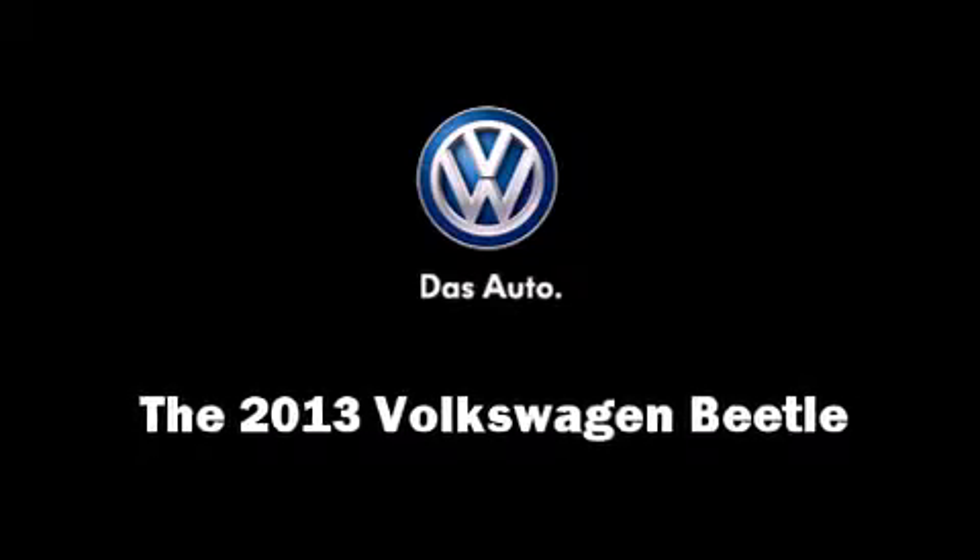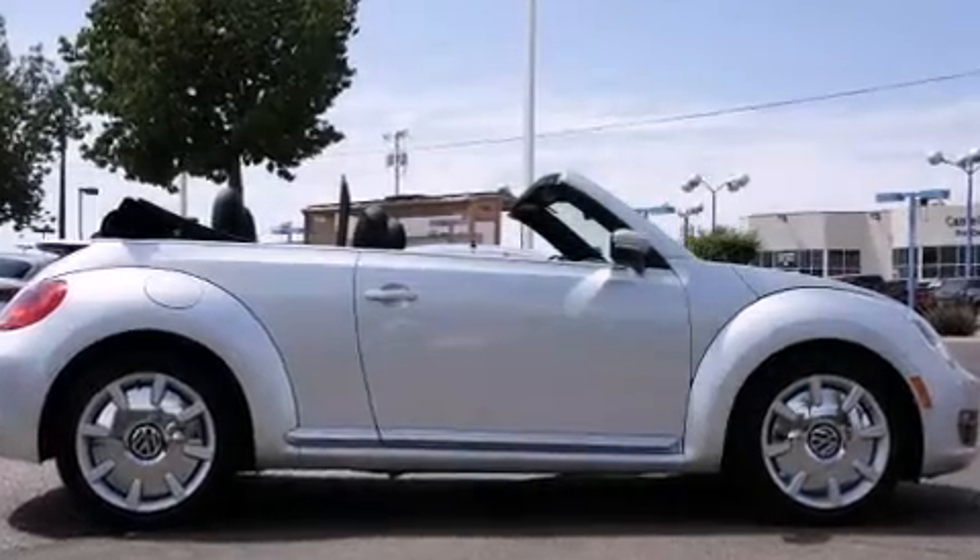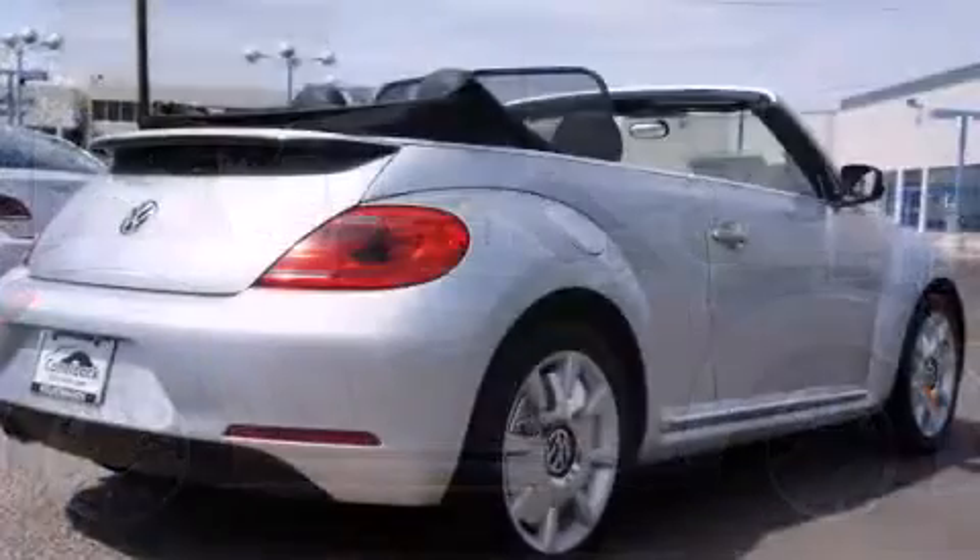Come test drive this 2013 Volkswagen Beetle. This two-door, four-passenger convertible is ready to drive off the showroom floor.